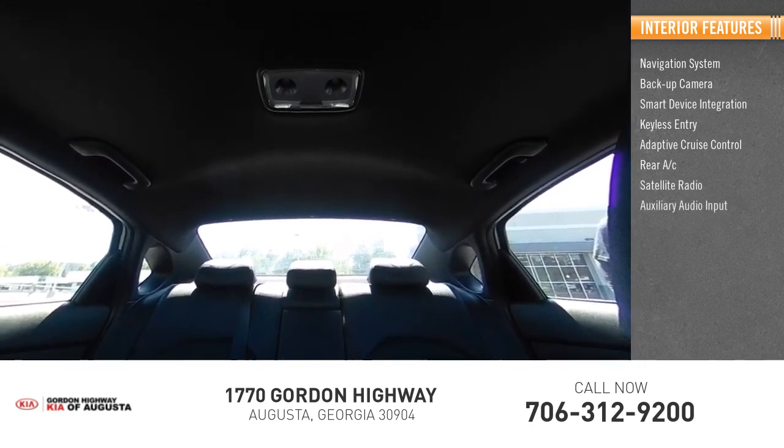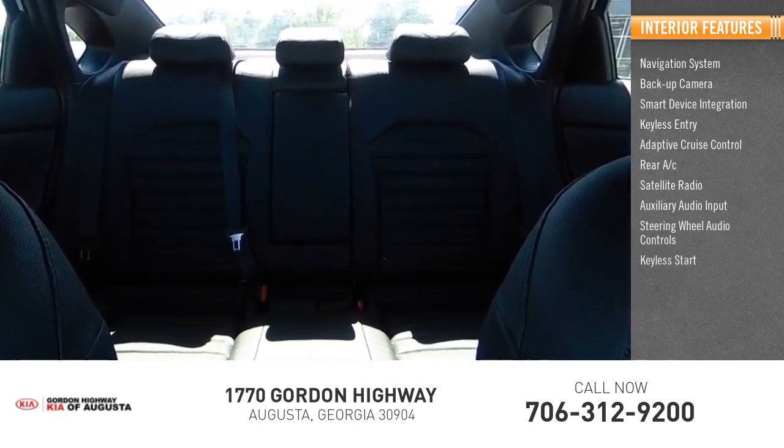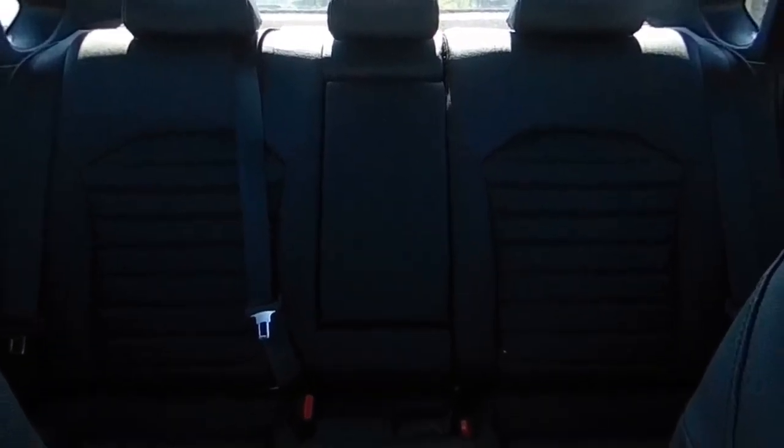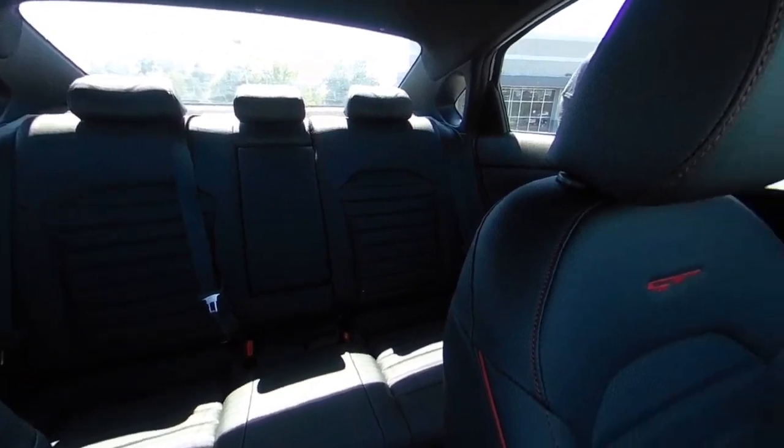Satellite radio, auxiliary audio input, steering wheel audio controls, keyless start. Searching for a dependable vehicle that looks great too? You found it! So stop in today!